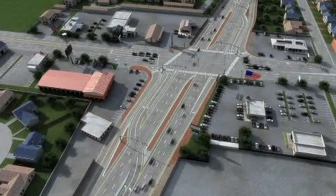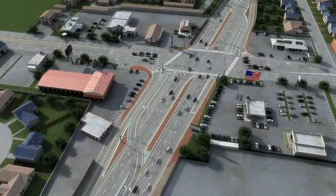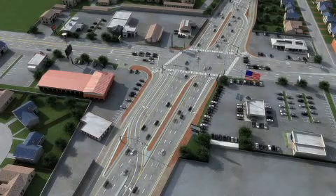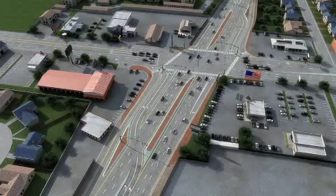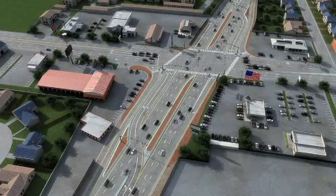In order to improve traffic flow and relieve congestion along 3500 South and Bangor Highway in West Valley City, UDOT is introducing a new intersection concept called a continuous flow intersection. Making a left turn at the new continuous flow intersection at Bangor and 35th South is as easy as 1-2-3. Let's take a quick look.